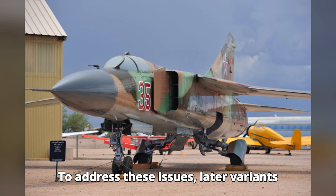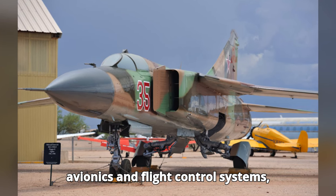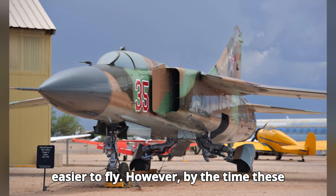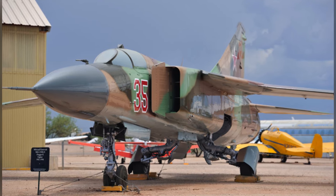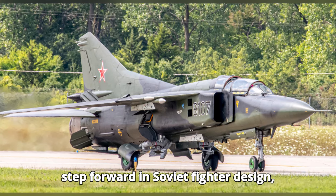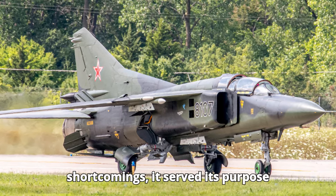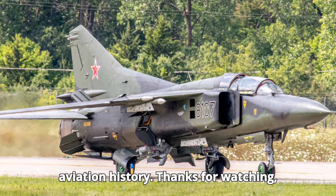To address these issues, later variants of the MiG-23 received upgrades to avionics and flight control systems, making the aircraft more reliable and easier to fly. However, by the time these improvements were made, newer and more advanced fighters were already entering service. The MiG-23 Flogger was a significant step forward in Soviet fighter design, combining speed, firepower, and versatility. While it had its shortcomings, it served its purpose during a critical period in Cold War aviation history.